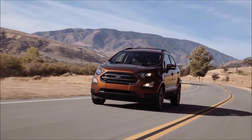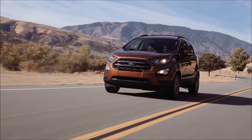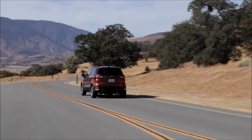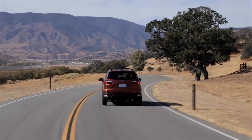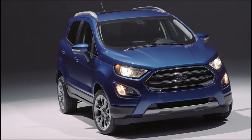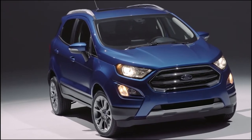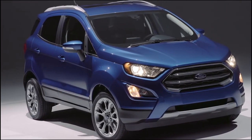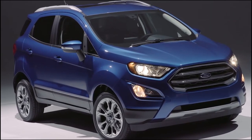From early 2018, the US market will enjoy the Dearborn automaker's smallest global SUV. The US spec version will be available in four trim levels — S, SE, SEF, and Titanium — with a 1-litre EcoBoost turbocharged 3-cylinder and a 2-litre naturally aspirated 4-cylinder petrol engine. Both engine models will feature a 6-speed automatic transmission, and the 2-litre model will be equipped with a 4-wheel drive system as standard.